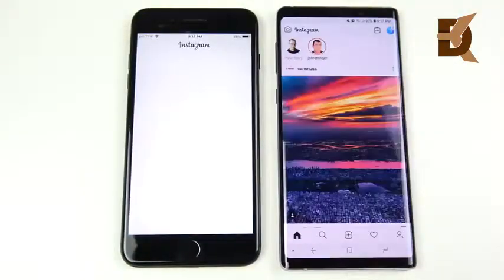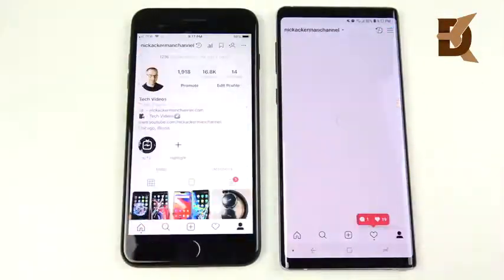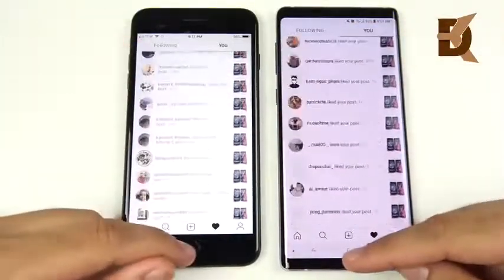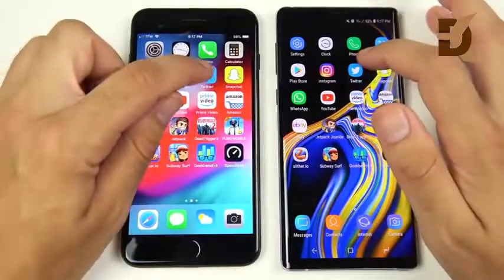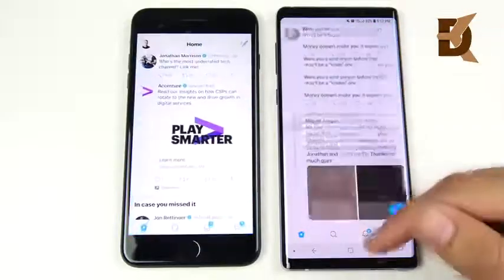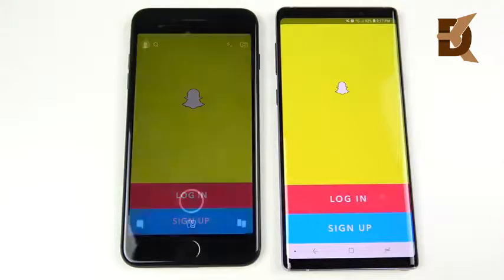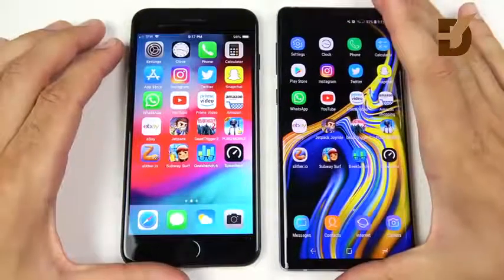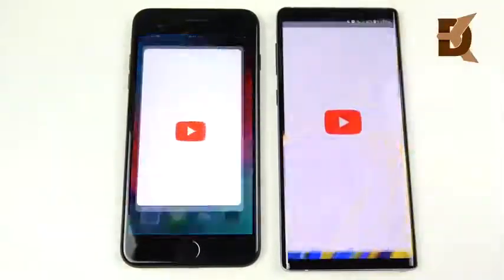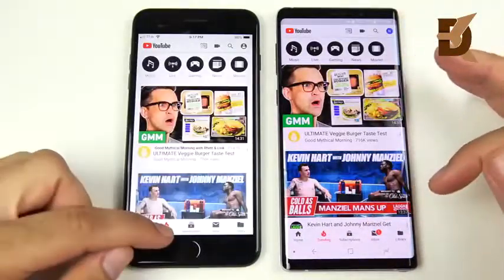Into Instagram — Note 9 loads first. Loading the profile the iPhone 7 Plus hangs a bit; hitting the heart, Note 9 edges ahead. Very close performance considering this phone is two years old. Twitter — Note 9 wins. Snapchat — Note 9 ready to go. WhatsApp — Note 9 again. YouTube trending page — took a little longer for the iPhone 7 Plus.